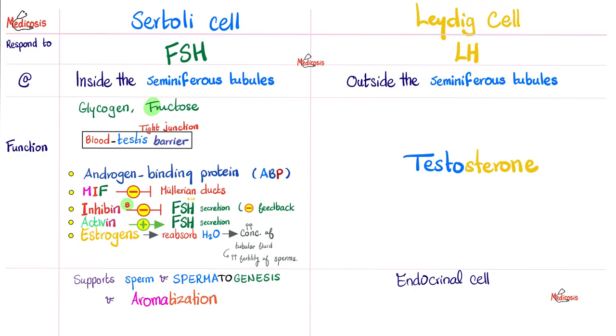Let's compare Sertoli cell and Leydig cell. Sertoli cell responds to FSH from the anterior pituitary; Leydig cell responds to luteinizing hormone from the anterior pituitary. Sertoli cells are located inside the seminiferous tubules; Leydig cells are outside the seminiferous tubules, between one tubule and the next. Leydig cell is an endocrine cell — it secretes testosterone into the bloodstream. To keep some testosterone in the testicle, you need the androgen-binding protein of the Sertoli cell. Sertoli also makes glycogen, fructose, the blood-testes barrier, MIF, inhibin, and activin. Inhibin inhibits FSH release, while activin activates FSH release. Sertoli has aromatase, which converts androgen into estrogen, increasing concentration of tubular fluid and sperm fertility.